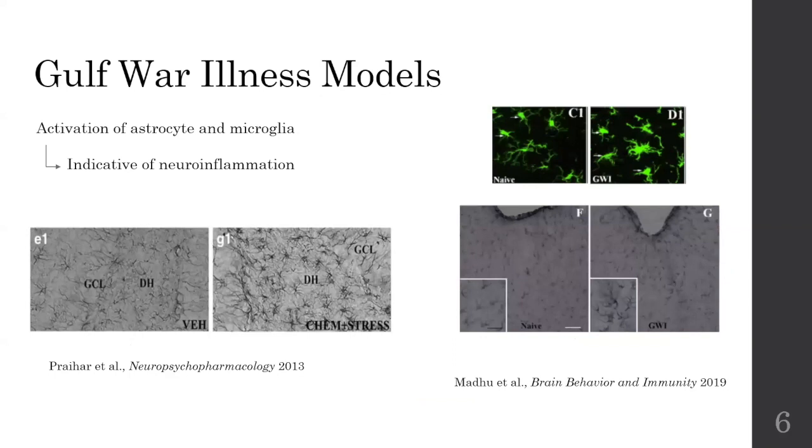So what about some animal models? Well, they have shown us that there is an activation of astrocytes and microglial activity — an increase in astrocyte and microglial activity — which is actually an indication of neural inflammation. Here is an example of an increase in astrocyte activity in Gulf War Illness compared to the controls, and a very similar result can be seen in a different study. And here is an example of an increase in microglial activity in Gulf War Illness compared to the controls. So there is clearly neural inflammation in animal models of Gulf War Illness.